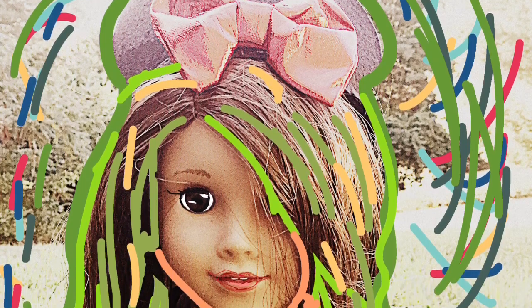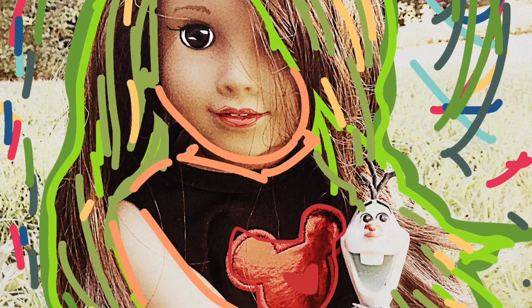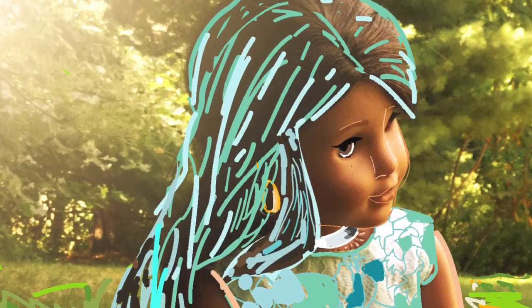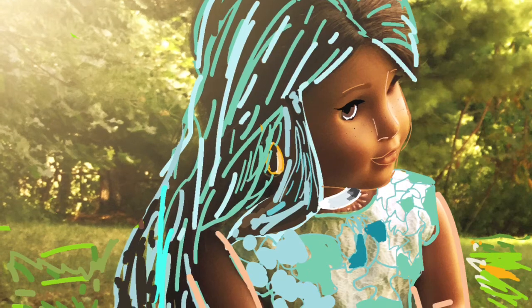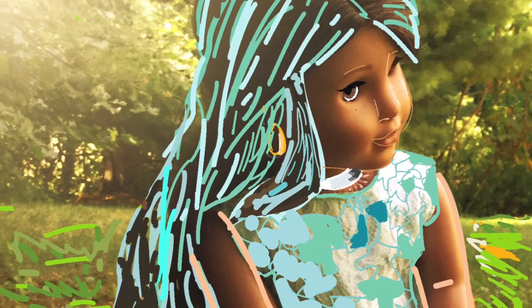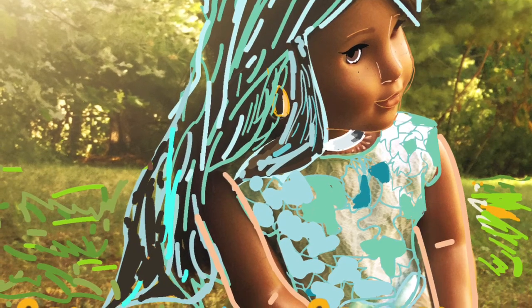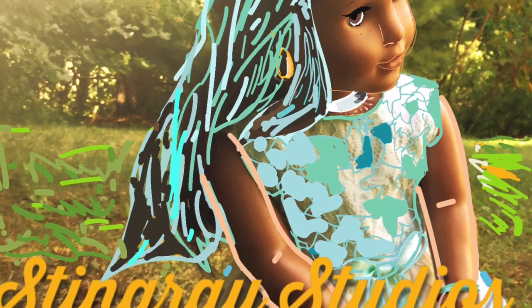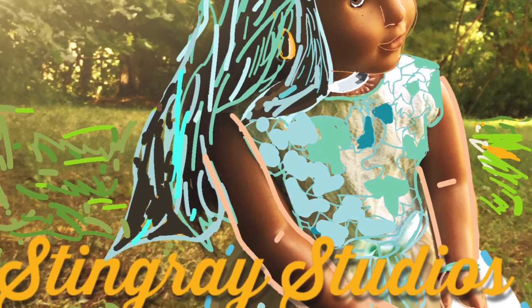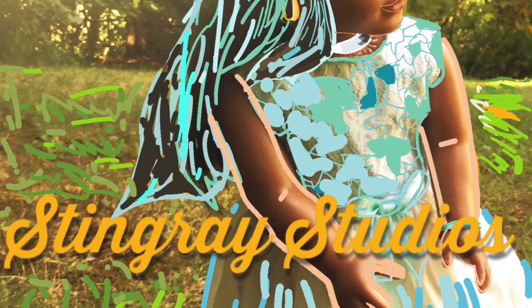Let's get on to theme and due date. The theme is art week — so anything that your doll is doing art, or you could color over your doll like this picture, but do not copy anyone else's photo. I can't wait to see your guys' photos. The due date is August 18th. To send in your photo, you can email me at stingraystudiosyt at AOL.com, or you can post your photo to your channel. Thanks for watching and I'll see you all in my next Stingray Selfie Contest video. Bye!